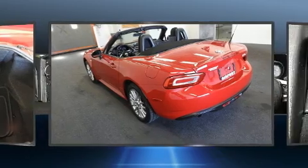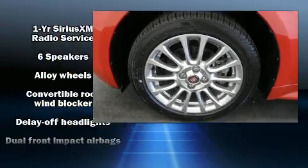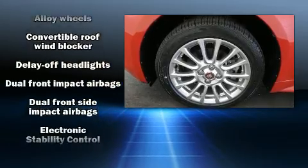It distinguishes itself from the competition with features such as delay off headlights, a tachometer, variably intermittent wipers, a trip computer, and cruise control.